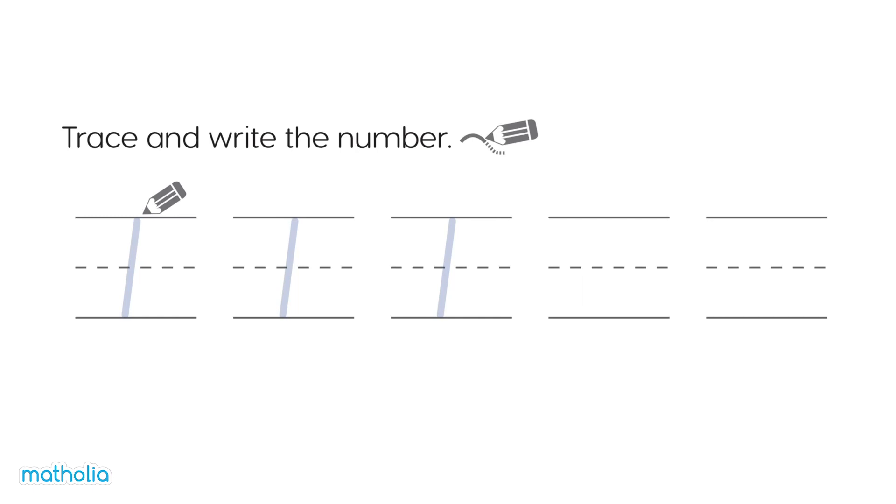Trace and write the numbers. Let's give it a go. Looks good!